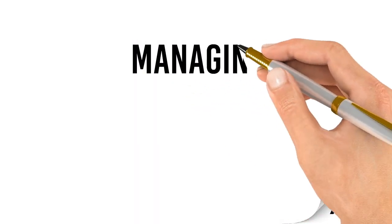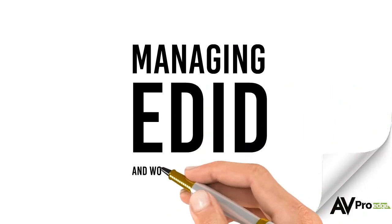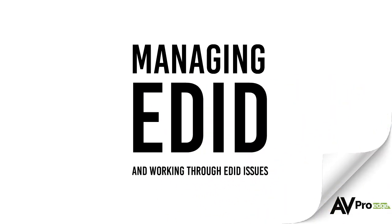In a previous video we discussed EDID and why it's so important to understand what it is and how it works. In this video we will look at some problems that are related to EDID and how to use them to your advantage. If you would like to learn what EDID is, click this box to watch our previous video.